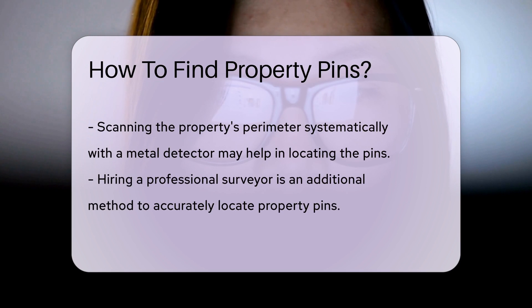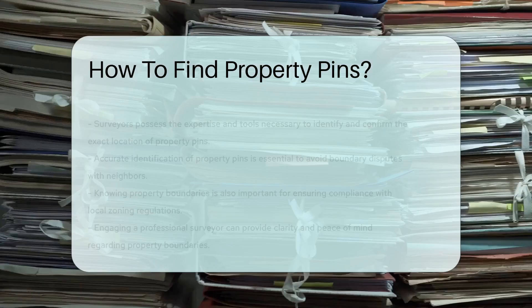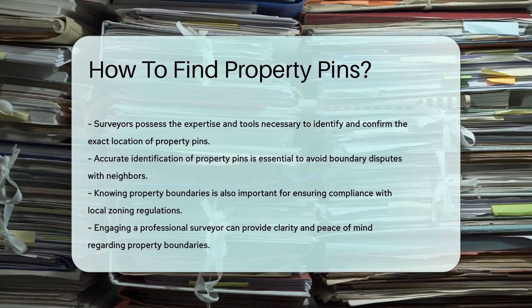Additionally, you can hire a professional surveyor to help you locate property pins accurately. Surveyors have the expertise and tools necessary to identify and confirm the exact location of property pins, ensuring clarity on property boundaries.